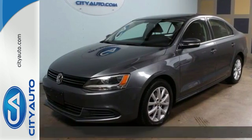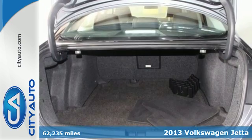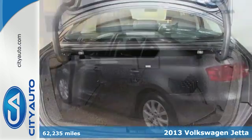It's a 2013 Volkswagen Jetta. This car is distinguished by a sense of elegance, sportiness and comfort.